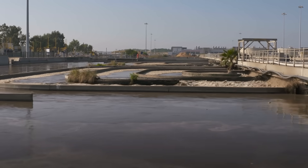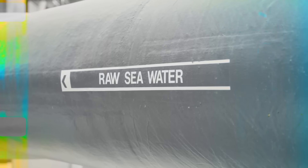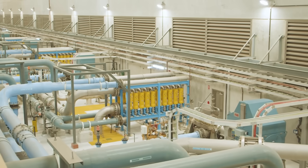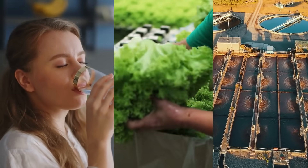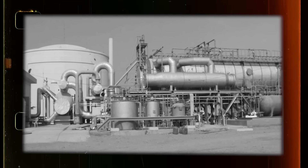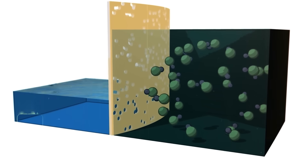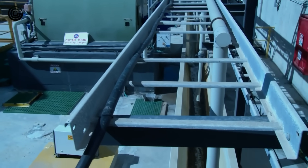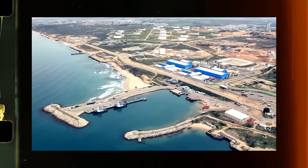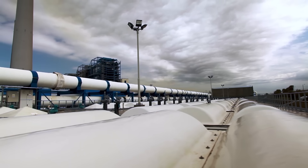Israel started developing desalination plants all along the Mediterranean coast. Desalination involves removing salts and minerals from seawater, converting it into fresh water suitable for drinking, agriculture, and industrial use. The roots of Israel's desalination efforts can be traced back to the 1960s, when researchers and engineers began to explore reverse osmosis technology. Over the decades, Israel refined this technology, making it more efficient and cost-effective. The breakthrough came in the early 2000s with the construction of the Ashkelon desalination plant, one of the largest in the world at the time of its completion.